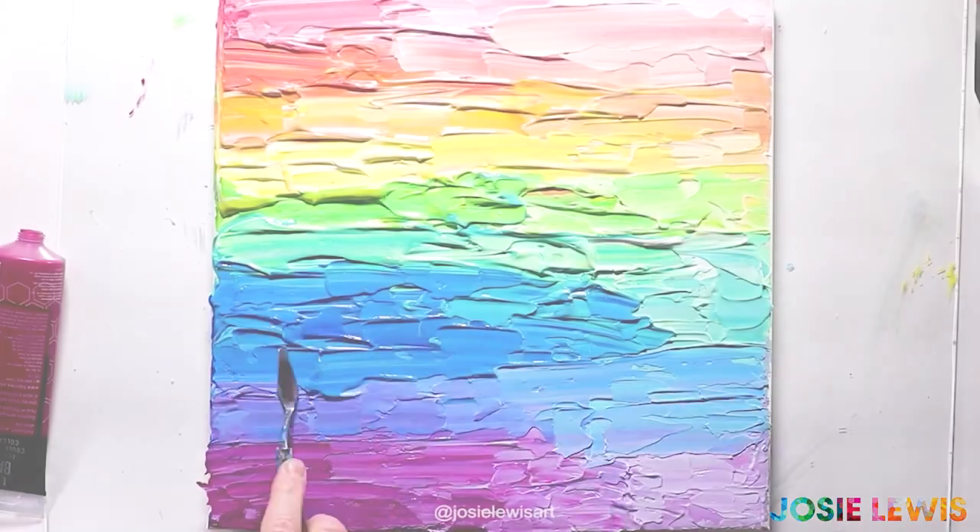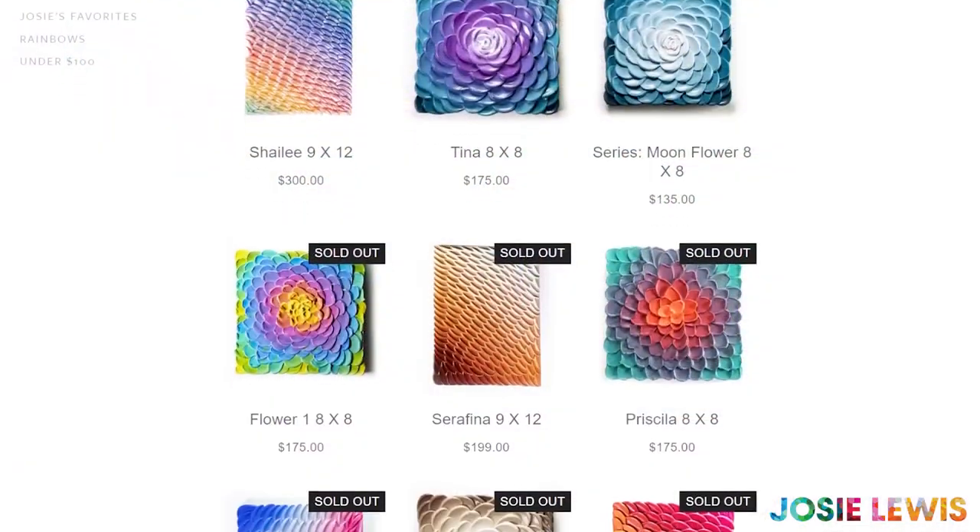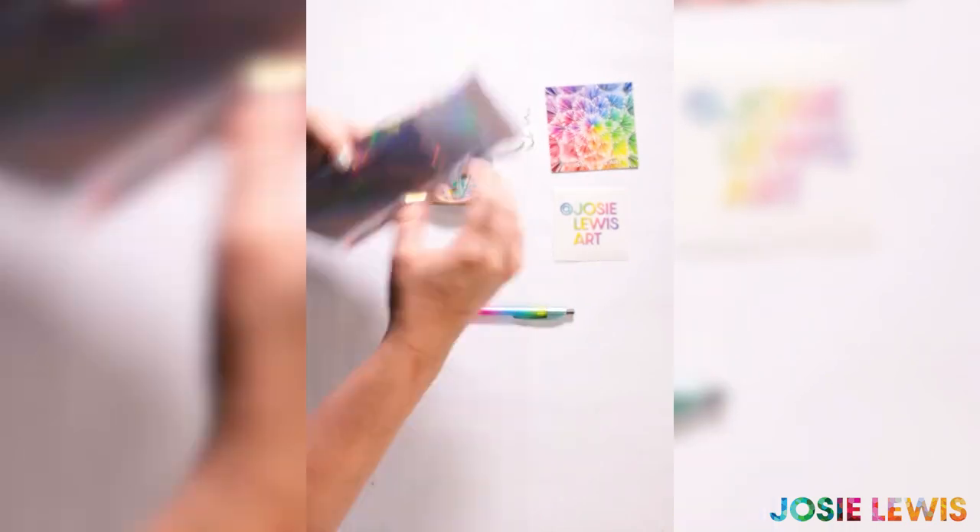Imagine this: you make some art in your studio, then someone buys it and you mail it to them and you never even have to go outside. This is the magic of the internet, and this dream could be yours.